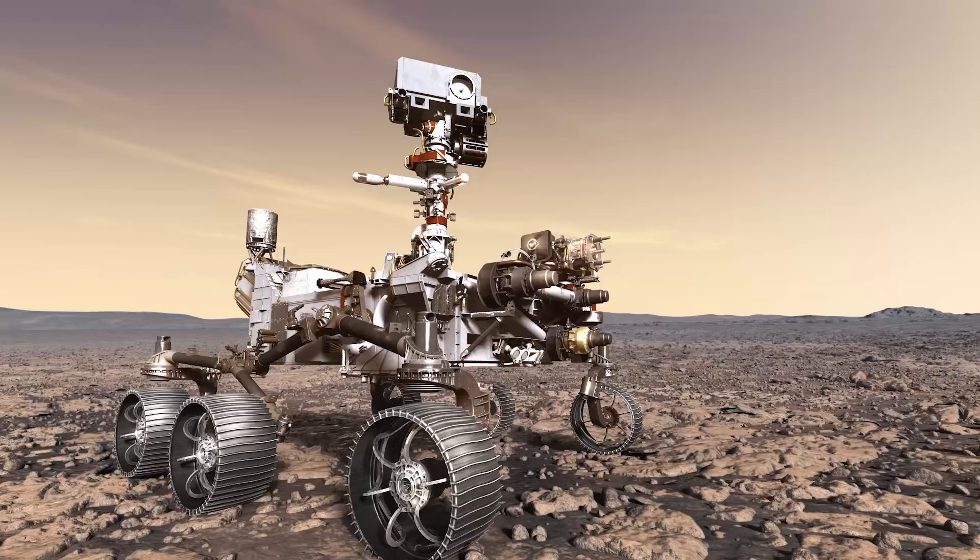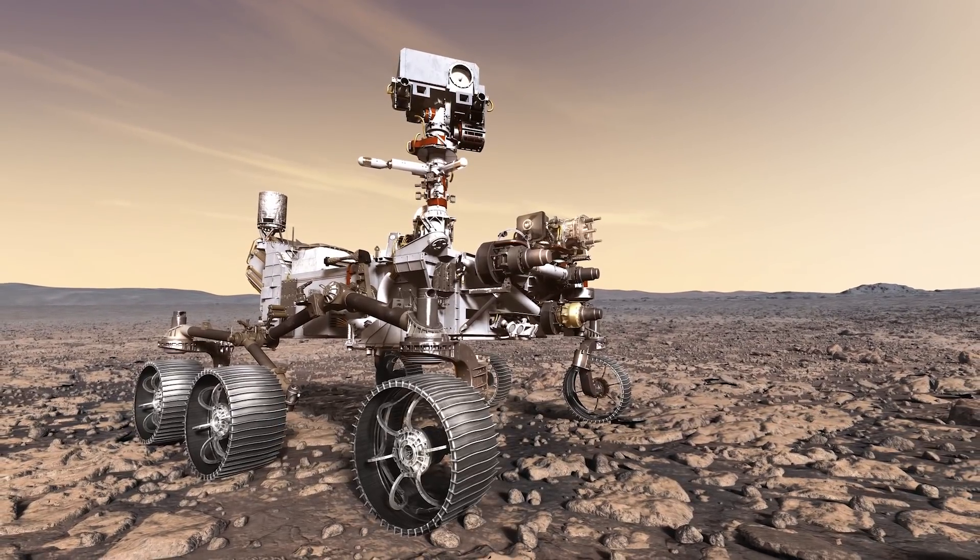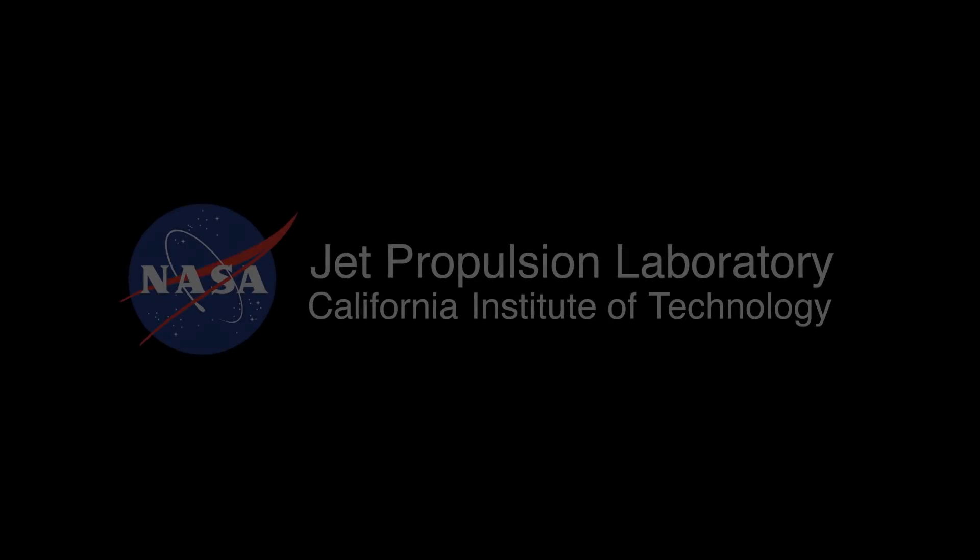Mars 2020 is a pivotal mission in our search for life. It could finally answer the age-old question: are we alone?